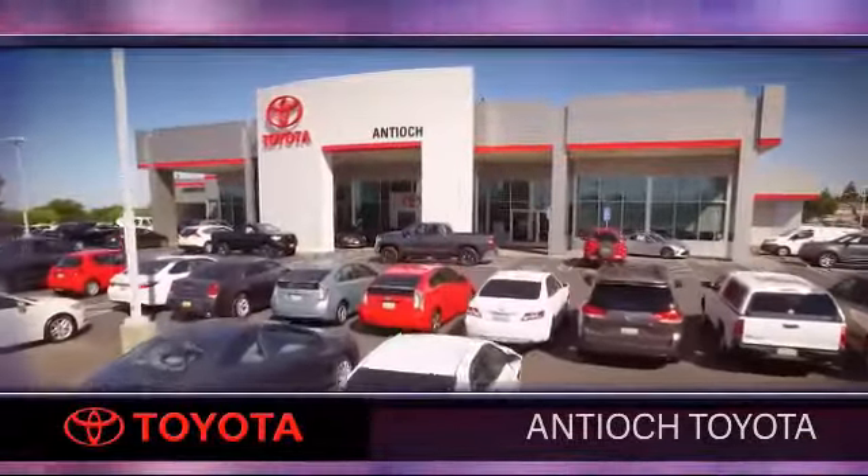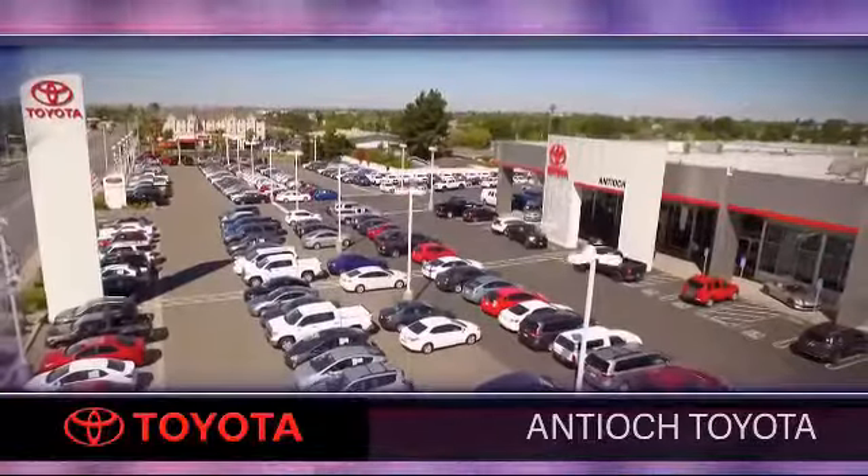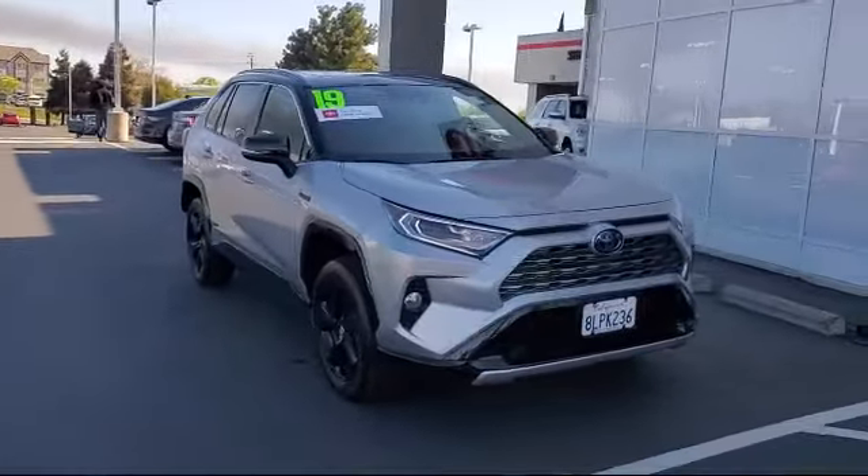Welcome to Antioch Toyota, and here's a look at another one of our premium vehicles from our huge selection of cars, trucks, and SUVs. This vehicle comes equipped with a rear spoiler,